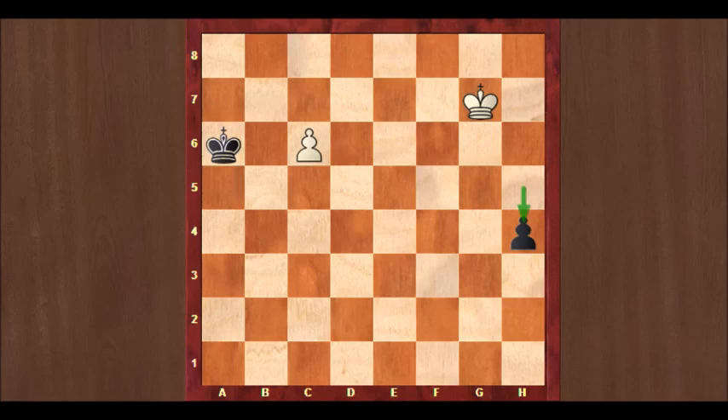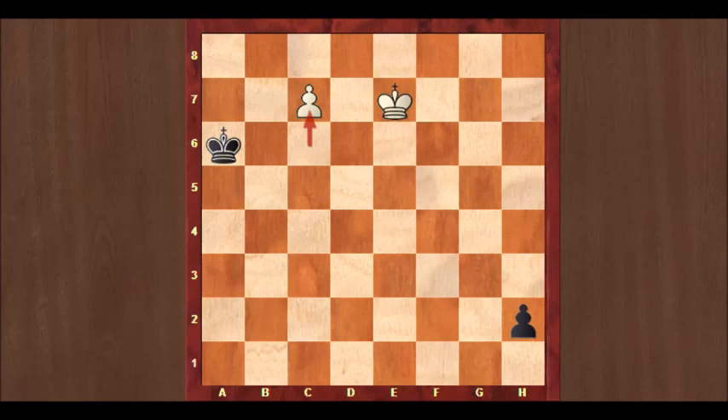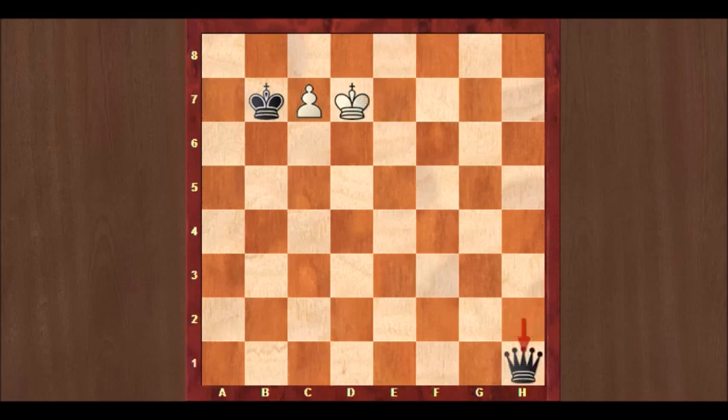H4. Then Kf6. And if you now keep running with your pawn with h3, then there is Ke7. H2. C7. Kb7 to try and stop the pawn. Kd7. And both players promote with a drawn position.